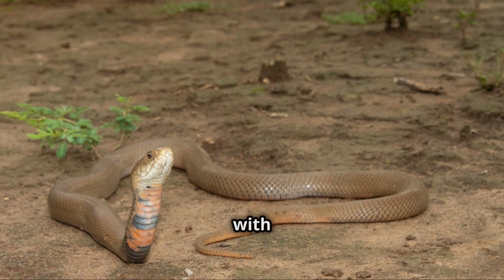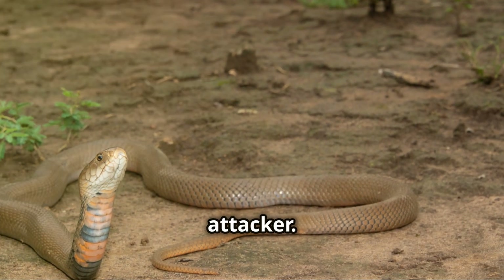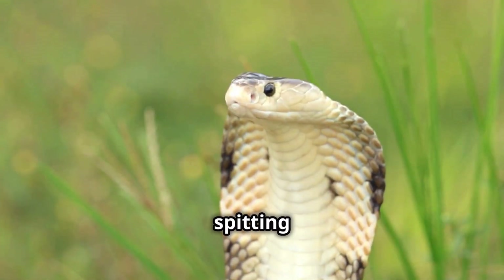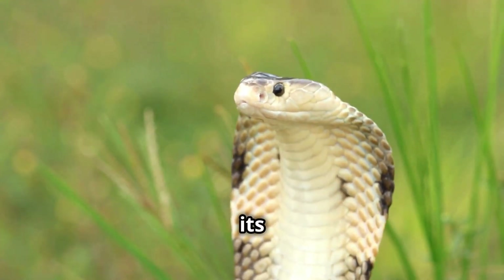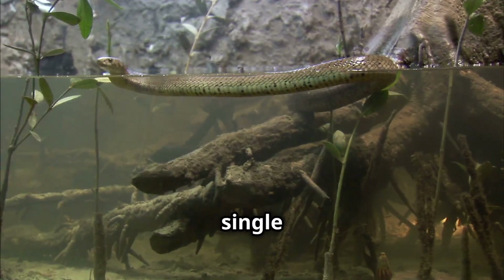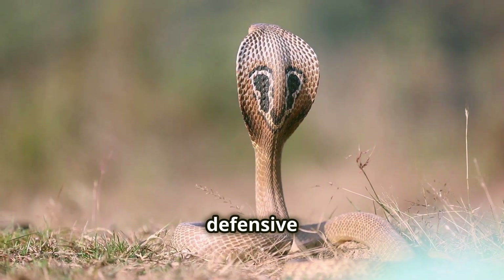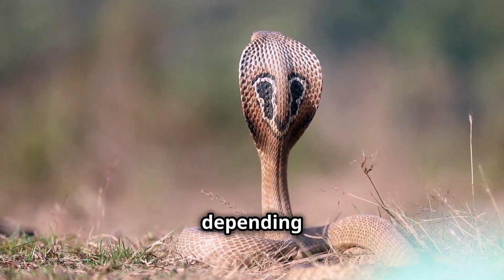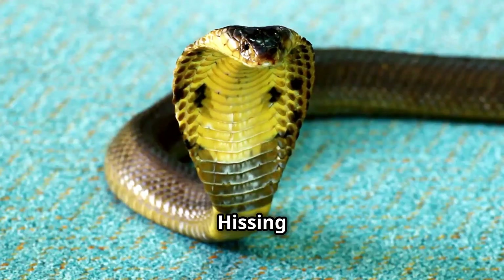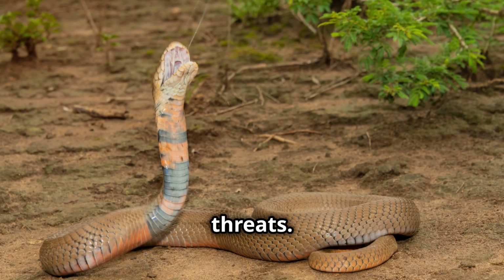While the spitting cobra's venom spray is its most remarkable defence, these snakes are not limited to this single strategy. Like other cobra species, they possess a range of defensive behaviours that they employ depending on the situation. Hissing is often their first line of defence, a warning signal to potential threats.